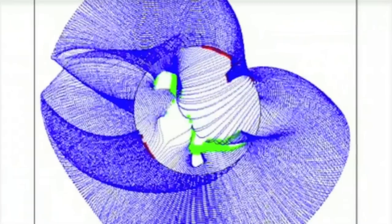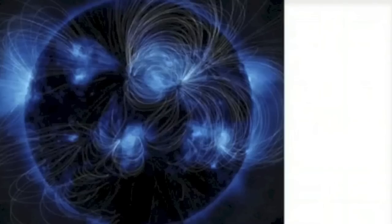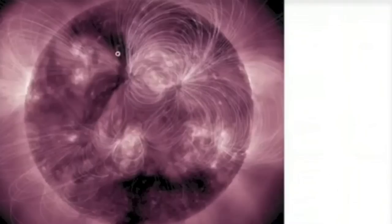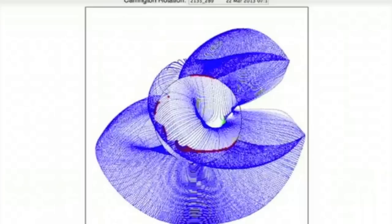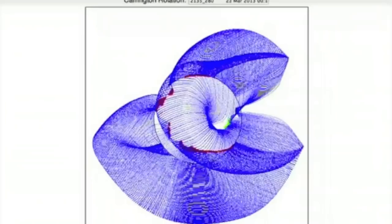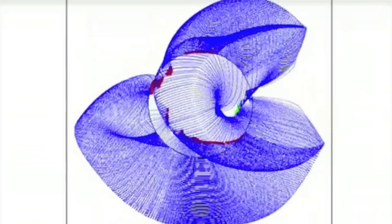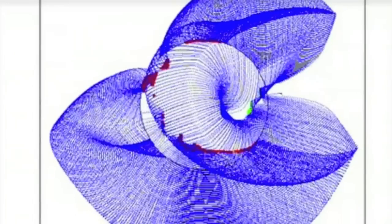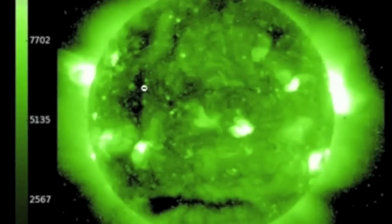Looks like today will finally be the day another coronal hole faces Earth. Even now, you can see how the umbral field has kept us from really getting a direct look at this opening in the solar atmosphere. The major quake watch is set to begin when the umbral fields allow the magnetic opening in the solar atmosphere to face Earth — might be tonight, might be tomorrow. The coronal hole is coming, and the planets start lining up right afterwards.